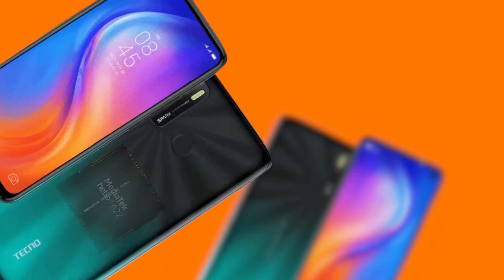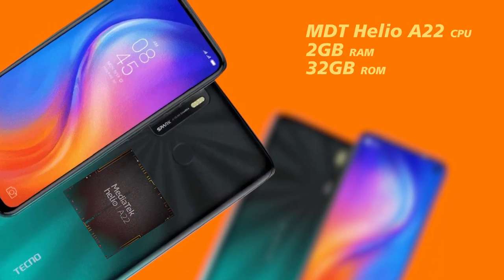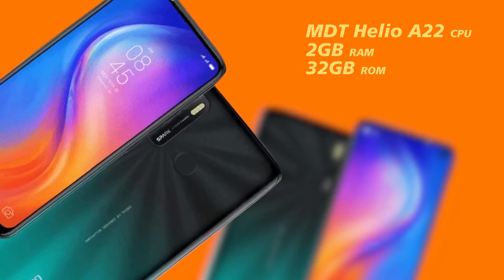So what were you expecting? Powering the Spark 5 is the MediaTek Helio A22 CPU along with 2GB RAM and 32GB internal storage. This is quite disappointing because this is the exact chip used on the Spark 4. One would expect that with a new device there should be performance upgrades — well, that's not the case here.